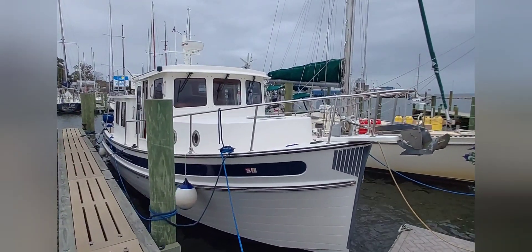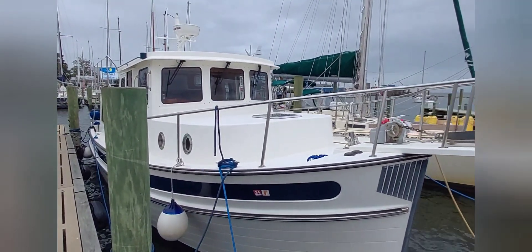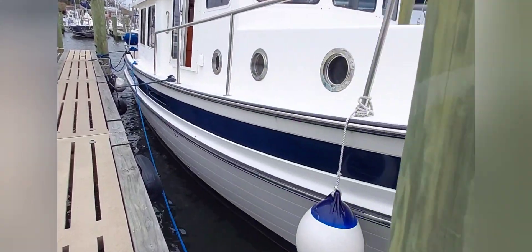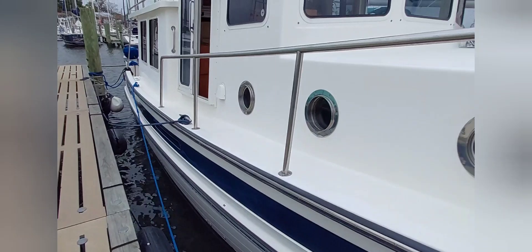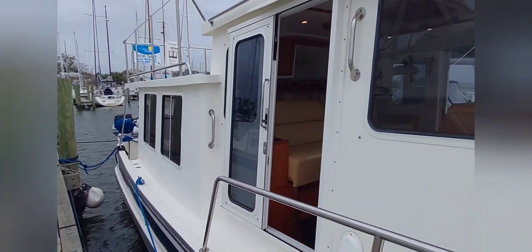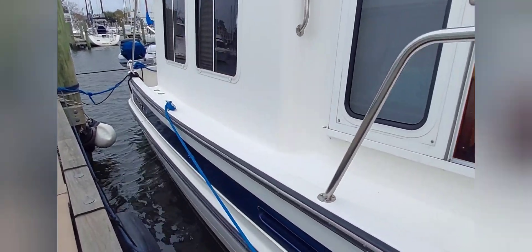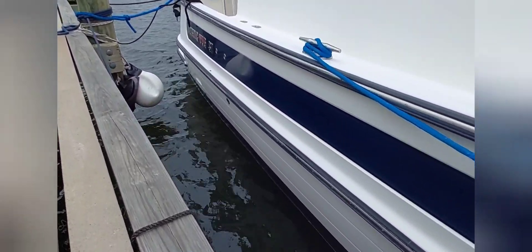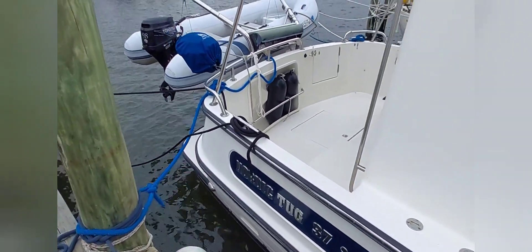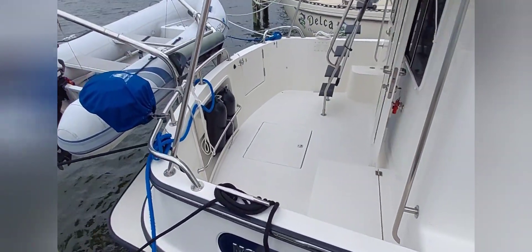This Rover is a 2009 Nordic Tug 37. She's just had her fall maintenance done, including a full detail of inside and out, compounding, waxing — she's really got some shine. Engine's been serviced. She's ready to go.